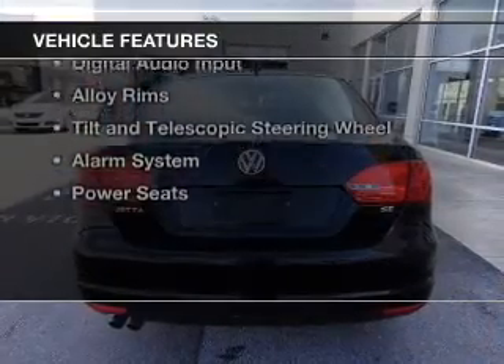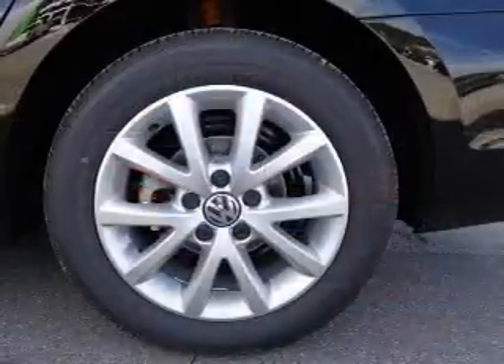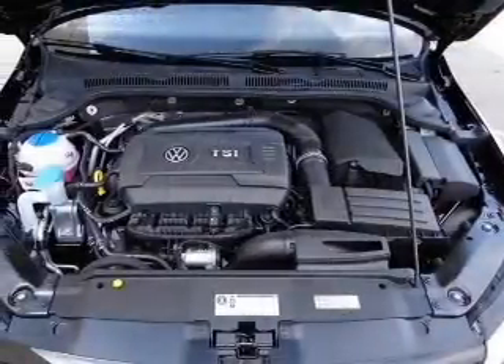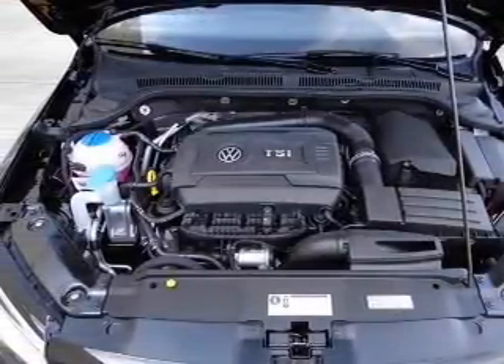The features include a turbocharger, a power sunroof, electric trunk, heated seats, Sirius XM satellite radio, digital audio input, alloy rims, tilt and telescopic steering wheel, an alarm system, and power seats.